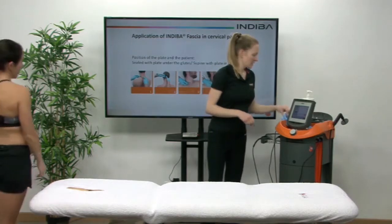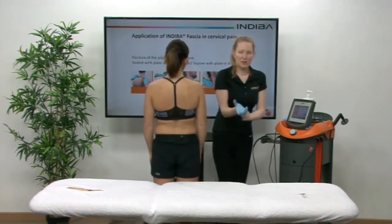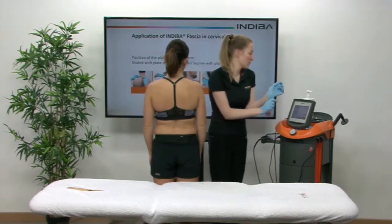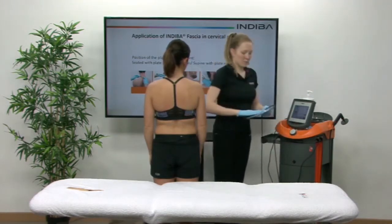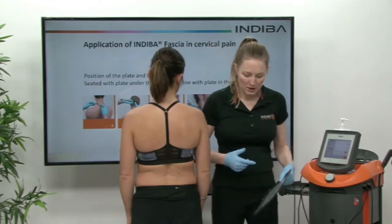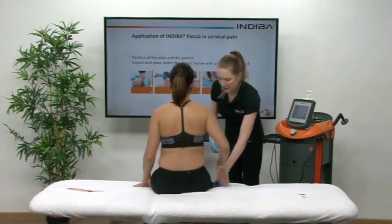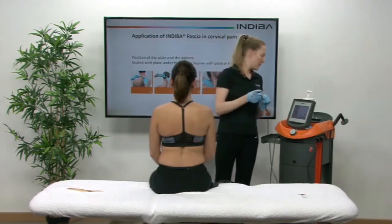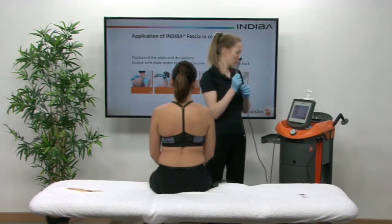We always use gloves when we're using Indeba Fascia because we don't want the electric current transferring into the therapist. We want all of that current to be delivered directly into the patient so you know what you're delivering. This is the neutral plate, so the return plate. You want to put a little bit of cream on there and you can do this treatment in sitting or in lying down. So today we'll just do it in sitting. Sit right back onto that for me. You want to make sure that the thigh is in contact with the plate. Then we take the fascia tool which are easily connected into the tool on a click and connect.